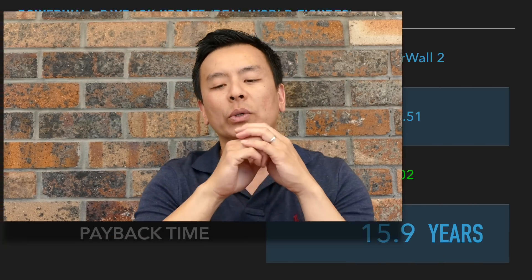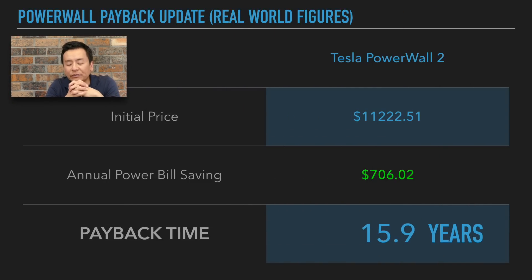So what does that mean exactly? I paid $11,222.51 initially for my Tesla Powerwall 2. Looking at the two years between 2016 and 2018, I saved $706.02, which means that my payback time is 15.9 years for full recompensation of that Powerwall 2. That's a little bit more than what I calculated in my previous video, where I said it was between 9 and 10 years theoretically, if I had a 5 kilowatt solar array and a Powerwall 2. So $706.02 saving per year makes it a 15.9-year return.